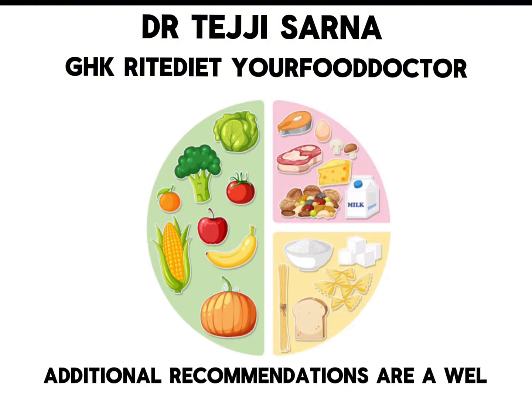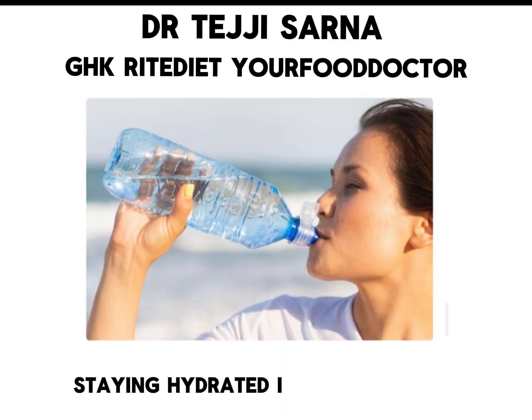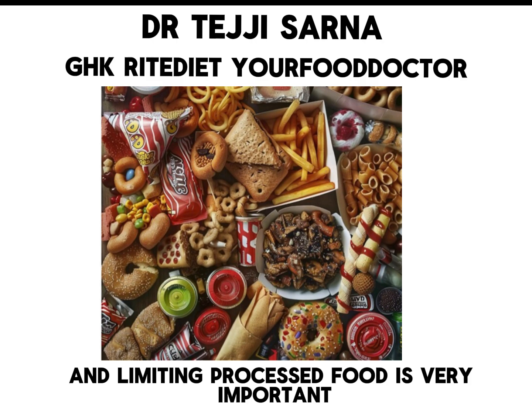Additional recommendations include a well-balanced diet with a variety of fruits, vegetables, whole grains, and lean protein. Staying hydrated is very important. Having omega-3 fatty acids improves thyroid health. Staying away from goitrogens and limiting processed food is also very important.